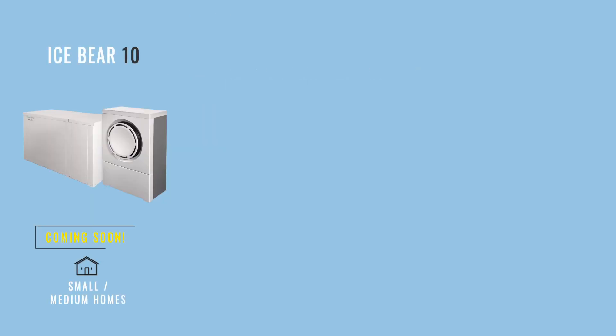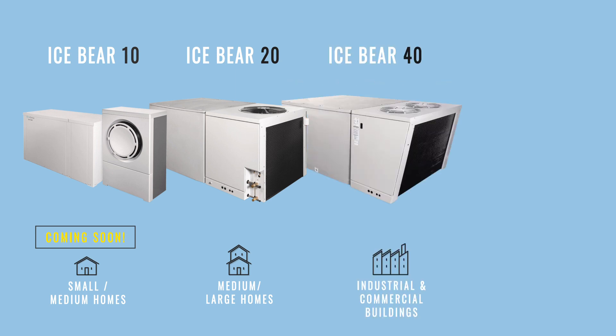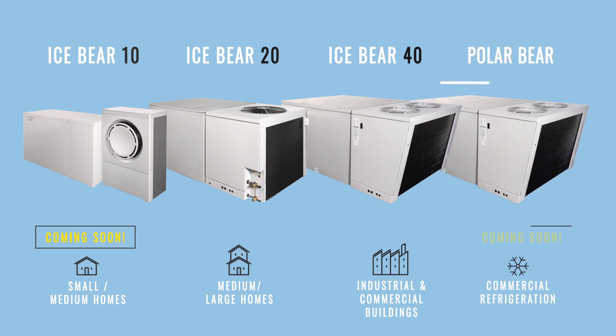IceBear 10: thermal storage air conditioning for small to medium sized homes. IceBear 20: thermal storage air conditioning for medium to large sized homes. IceBear 40: thermal storage air conditioning for industrial and commercial buildings. And the Polar Bear: thermal storage cooling for commercial refrigeration.